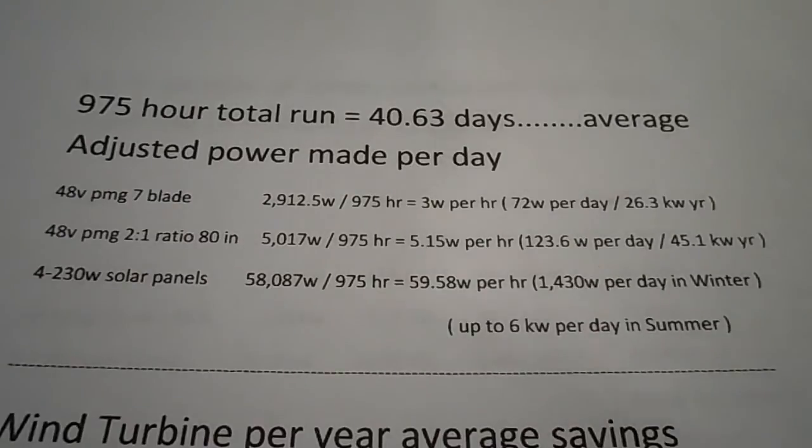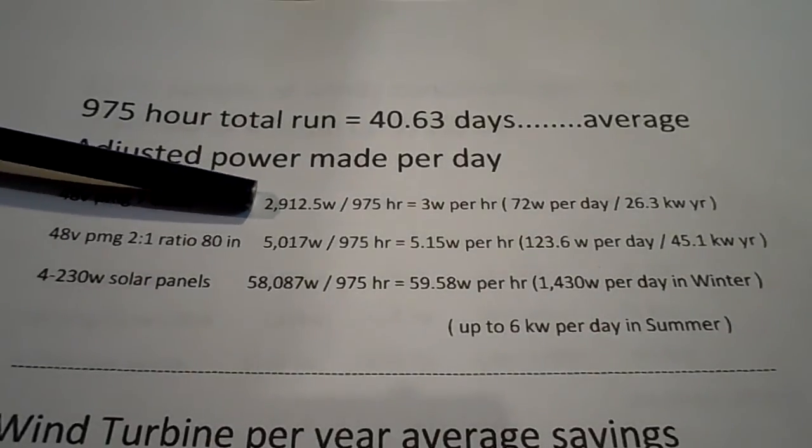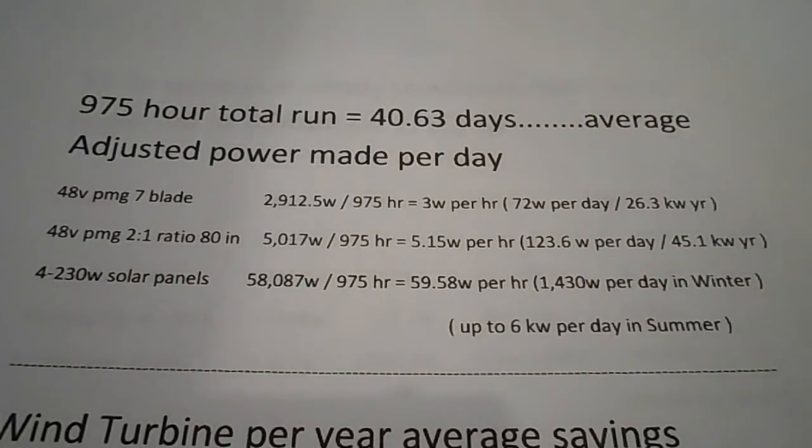After doing the adjustments, my seven-blade wind turbine only made 2,912 watts, averaging about three watts per hour. If solar panels don't work well in winter and you supposedly need a wind turbine, I don't see it — my solar panels are putting out 20 times more power per hour on average than the wind turbine.